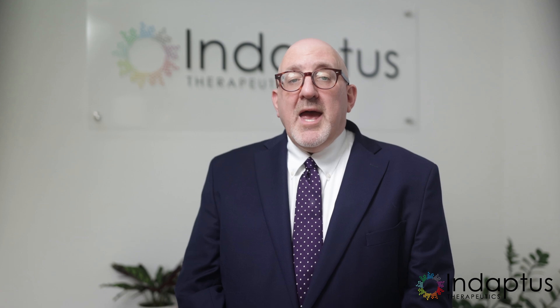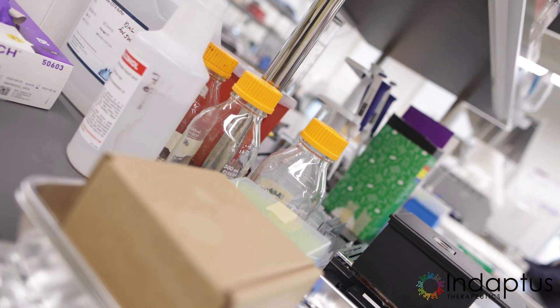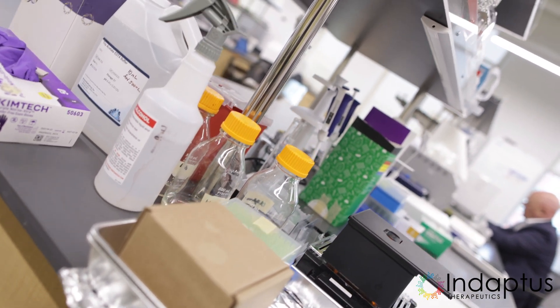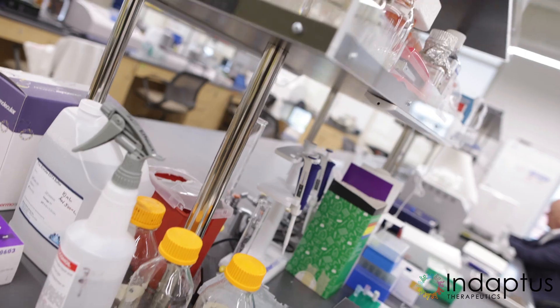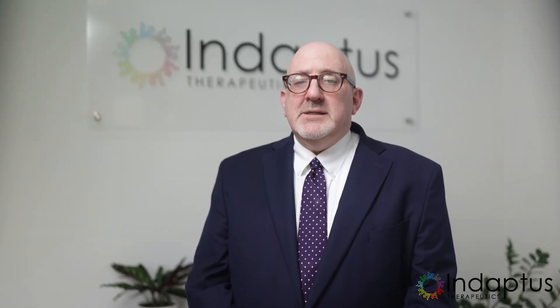Bacteria that appear violet, termed Gram-positive, have a thick cell wall composed of a sugar and amino acid polymer. In contrast, those that turn red, known as Gram-negative, possess a thinner wall lacking this polymer, making them uniquely identifiable.